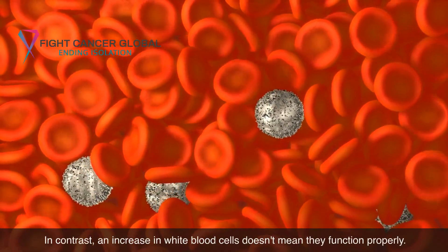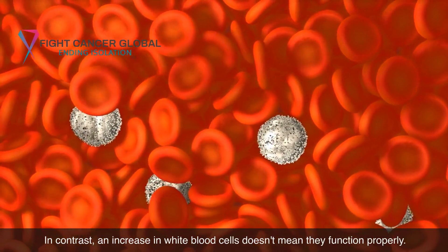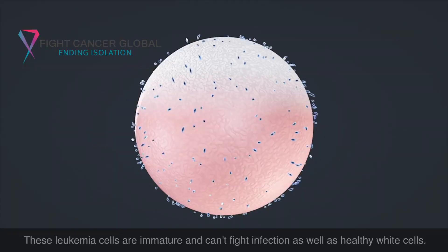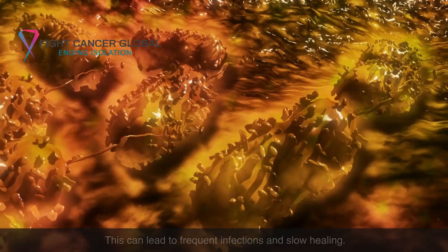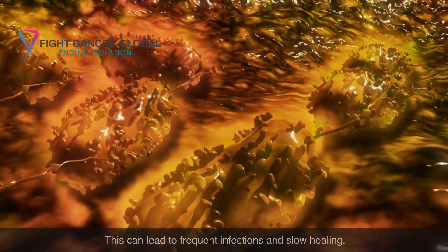In contrast, an increase in white blood cells doesn't mean they function properly. These leukemia cells are immature and can't fight infection as well as healthy white cells. This can lead to frequent infections and slow healing.